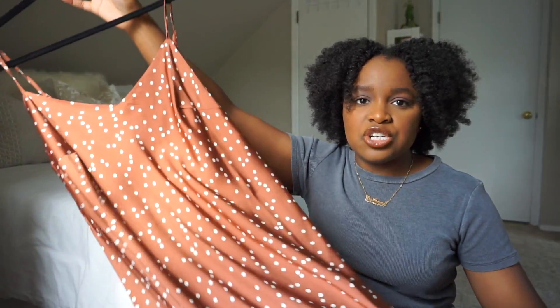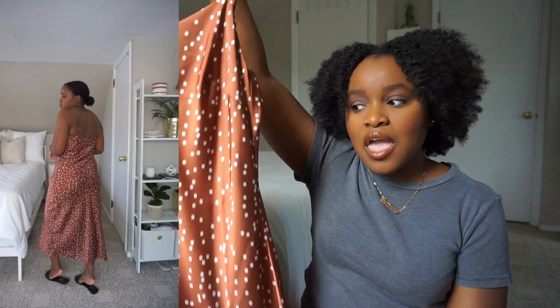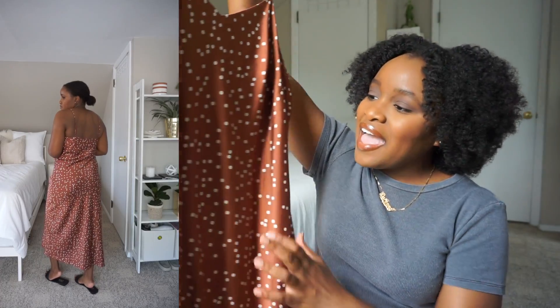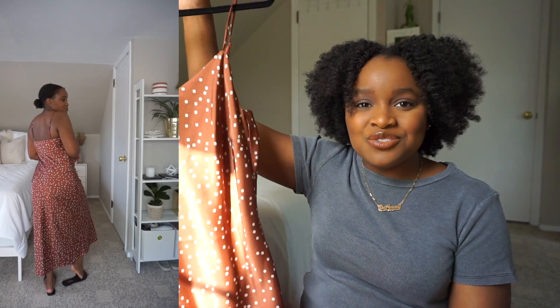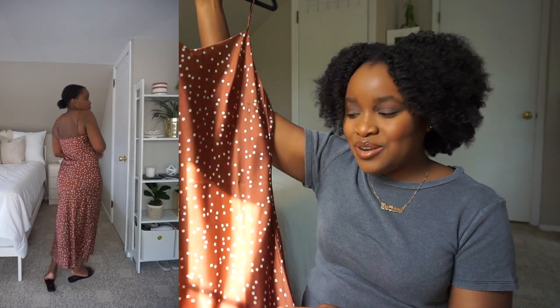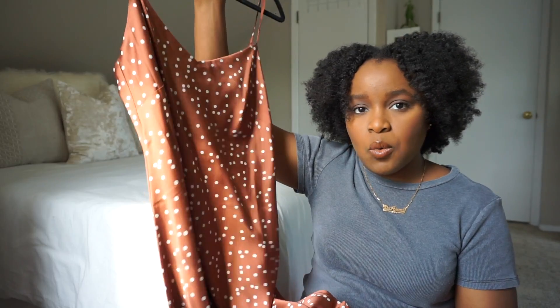I also picked up that same slip dress in a brown and white polka dot print. This is giving all of the Pretty Woman vibes and I'm here for it. It's more of a neutral for me given my skin tone, but I definitely love it and could see myself wearing this one for a while as well.